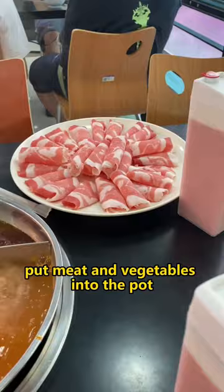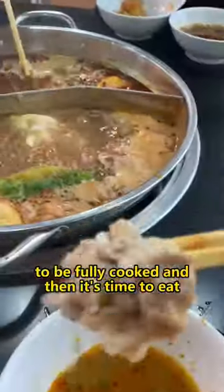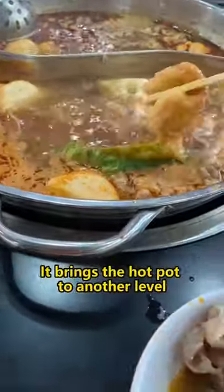Once the broth is boiling, put meat and vegetables into the pot. Make sure to wait a little while for the food to be fully cooked, and then it's time to eat. Don't forget about the dipping sauce — it brings the hot pot to another level.